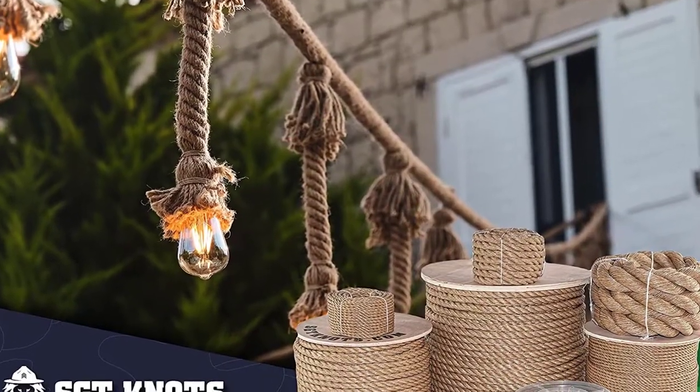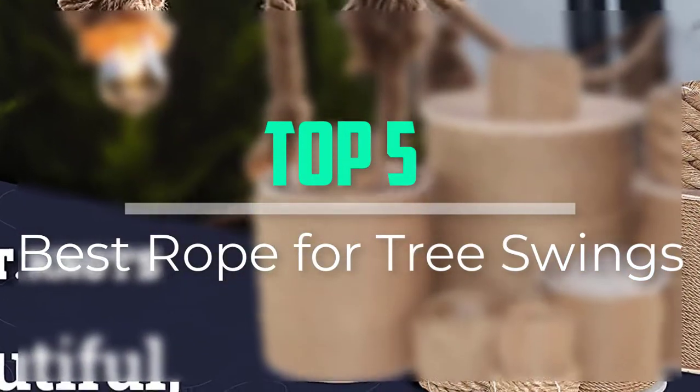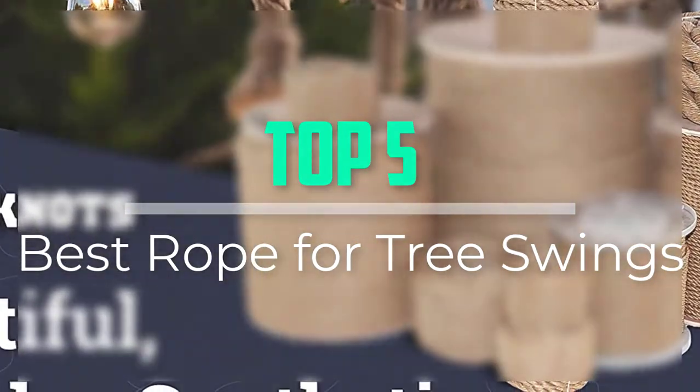Hello everyone, welcome back to our new video. In this video, I will give you more information about the top 5 best rope for tree swings that are available on the market.